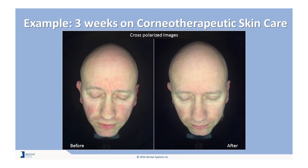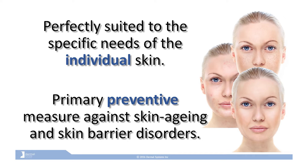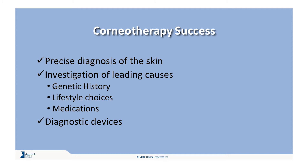True corneotherapy is an individualized skin care and clinical treatment approach, and it is the skin treatment approach of the future. Corneotherapy can be perfectly adapted to the specific needs of the individual skin and can be the primary preventative measure against skin aging conditions and related skin barrier disorders that can occur when the skin is compromised. For treatments to be successful with corneotherapy, it must begin with a precise diagnosis of the skin and an investigation of the leading causes to the prevailing conditions.